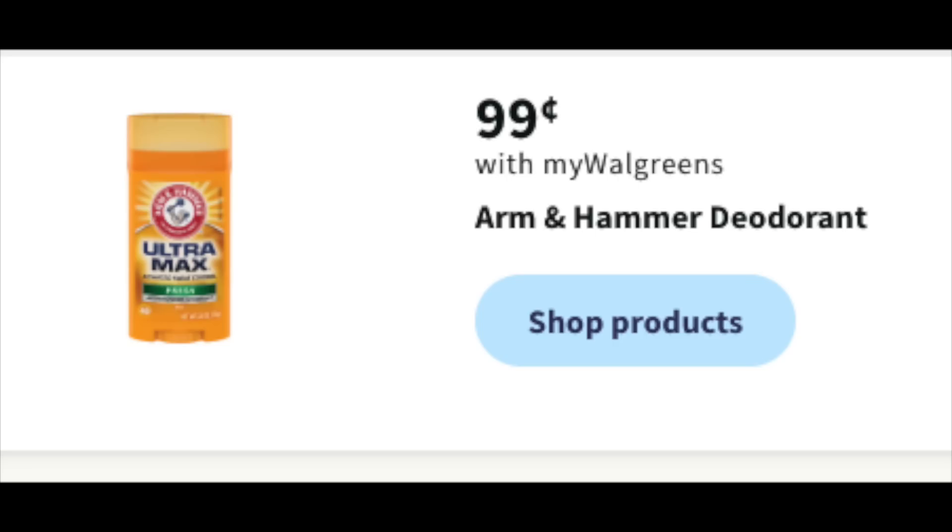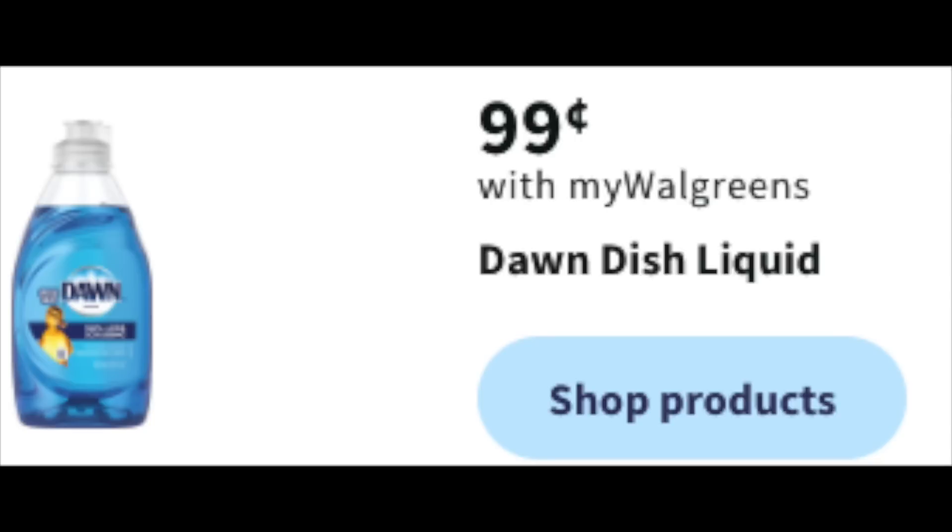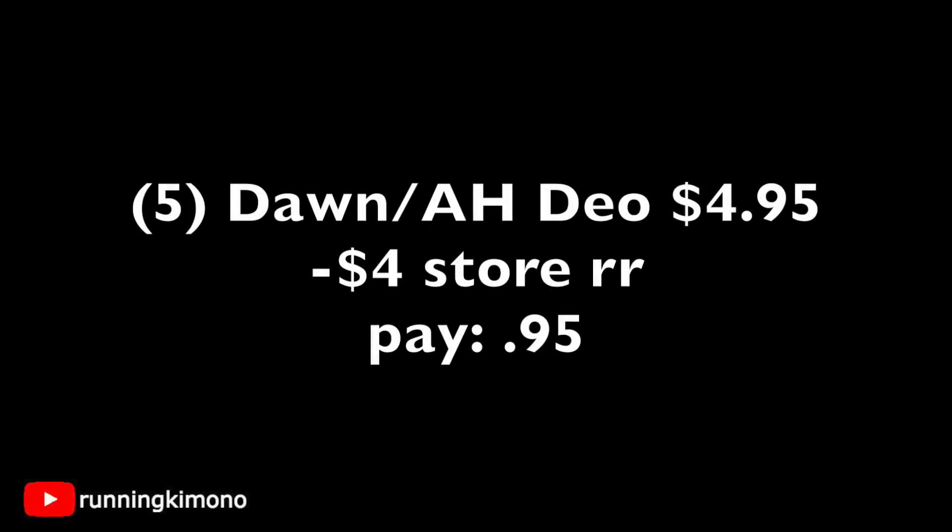We have two different products at 99 cents a pop: the Arm & Hammer deodorant — and if you know, you know, a lot of you love this deodorant — and then the Dawn dish soap, also a really good thing to stock up your stockpile with. If you want to mix and match, grab five of these products. That is $4.95. Subtracting that $4 store register reward, you're paying 95 cents. This is a very good stock-up price, especially for newer couponers building a stockpile.